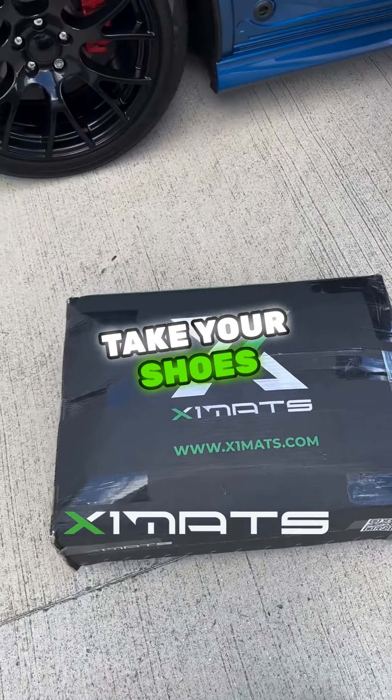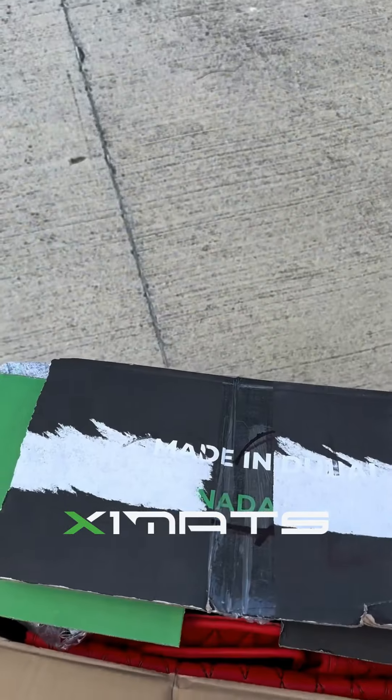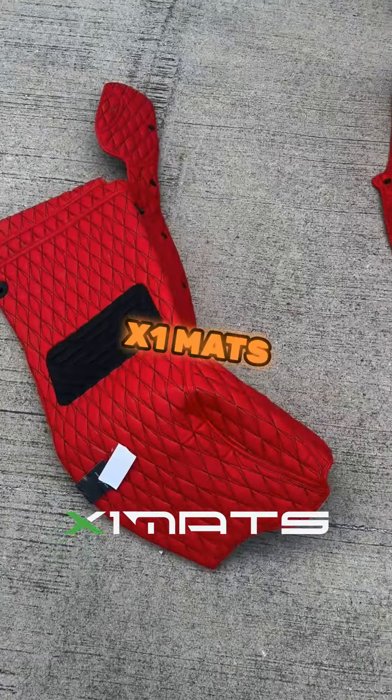The next time you get in my car, take your shoes off. Here's why. X1 mats. Guys, if you're looking for high quality, superior quality car mats, look no further. X1 mats.